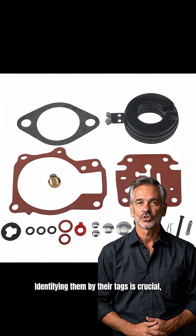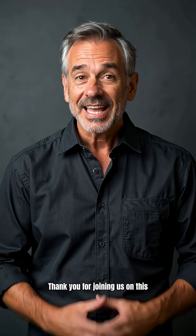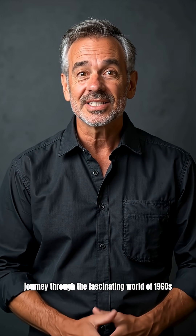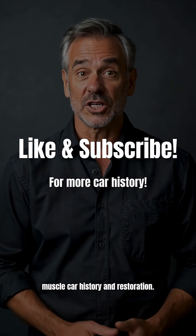Identifying them by their tags is crucial, and thankfully rebuild kits are available to keep these legends running. Thank you for joining us on this journey through the fascinating world of 1960s 4-barrel carburetors. If you enjoyed this video, please like and subscribe for more insights into classic muscle car history and restoration.